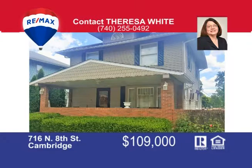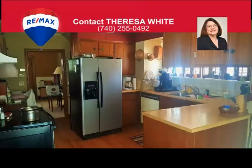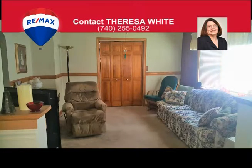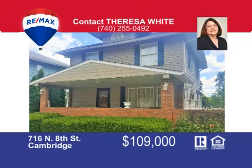This timeless classic home is move-in ready. Relax on the covered front porch or enjoy the sunshine from the open back deck. The first floor has a spacious living room, dining room, and an office area, as well as an eat-in kitchen and half bath. Upstairs you will find three bedrooms and a large full bath. An added bonus is the walkout finished lower level, complete with a family room, second kitchen, full bath, and lots of storage space. There's much to see with this home, so call Teresa White at 740-255-0492 for your personal tour.